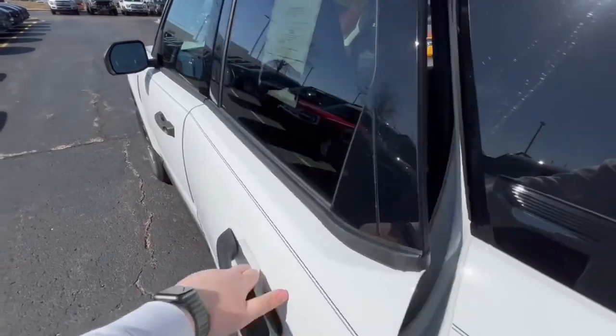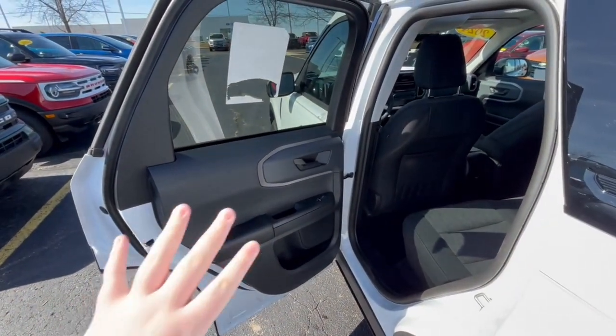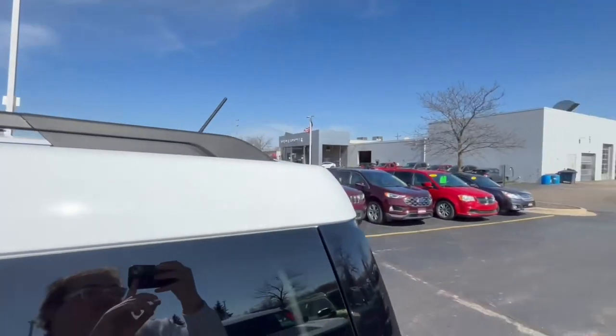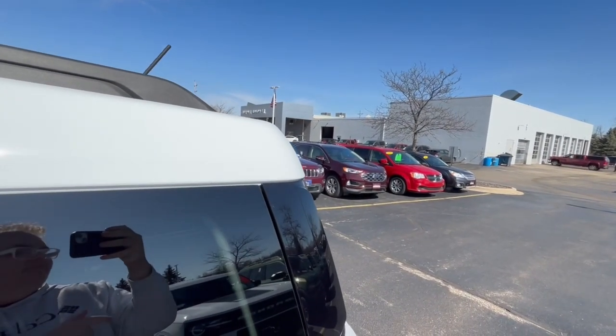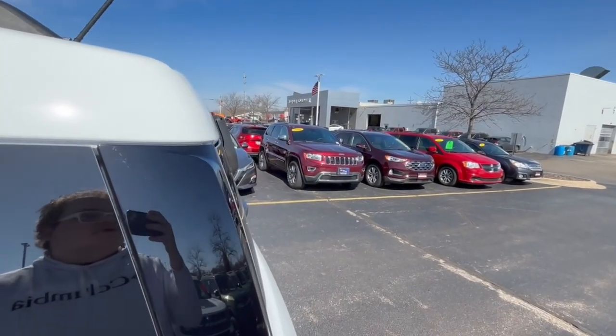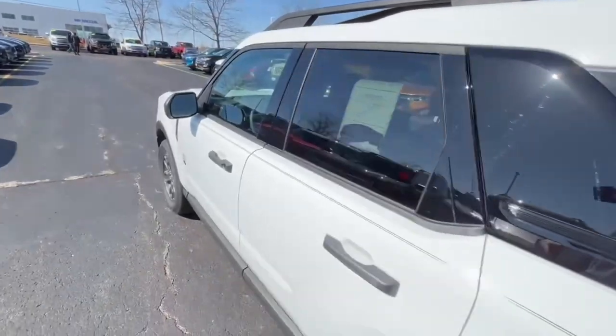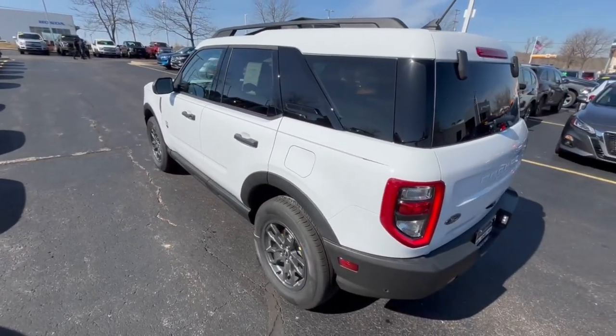Getting out of the Bronco Sport was pretty easy — not too difficult, just like being in my personal Ford Escape, which is being serviced here at Gordy Boucher Ford Lincoln in West Bend, Wisconsin. I really do recommend coming here to get your vehicle serviced; they have great staff members, and I would like to thank them for letting me come out and review this beautiful Bronco Sport.